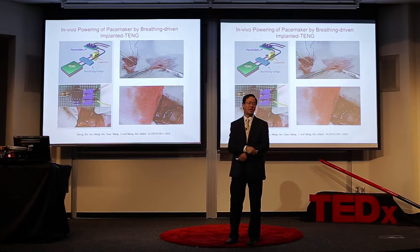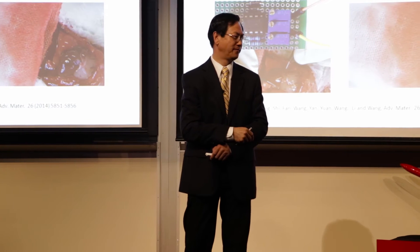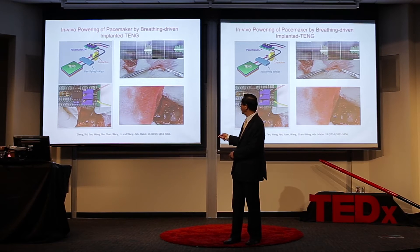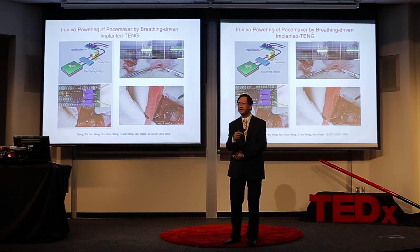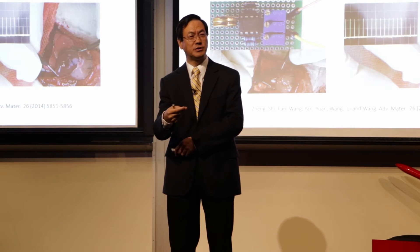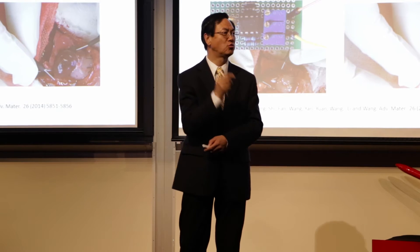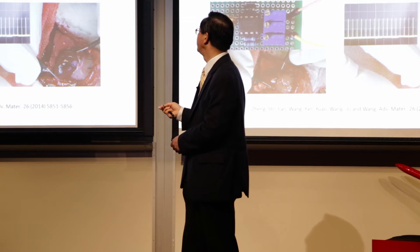For medical purposes: how do you make a pacemaker last twice as long? We used it to power a small rat. Breathing three times can drive or simulate a pacemaker once. So this little tiny animal's breathing can power a pacemaker. We can implant this in biomedical systems, and they can generate electricity from physical motions to drive medical devices. These have a lot of potential for many different things.